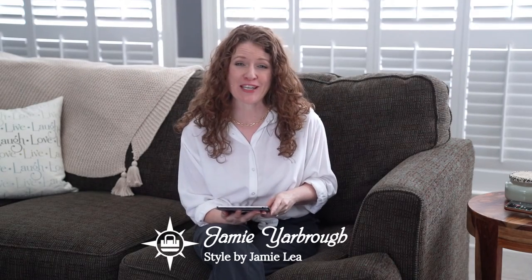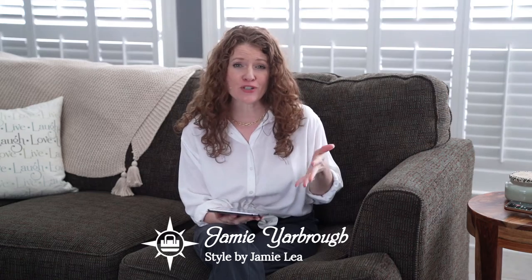Hey guys, my name is Jamie and thank you so much for coming to my channel. As I was searching for things for my fall content, I saw some things that I really want to talk about because I struggle in this area as well. I thought if I can figure it out, I can really help other people with this because I think this style is really cute.